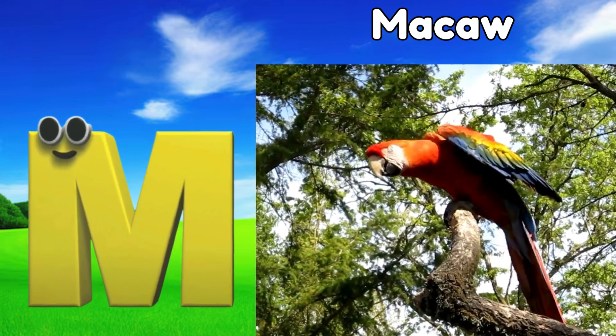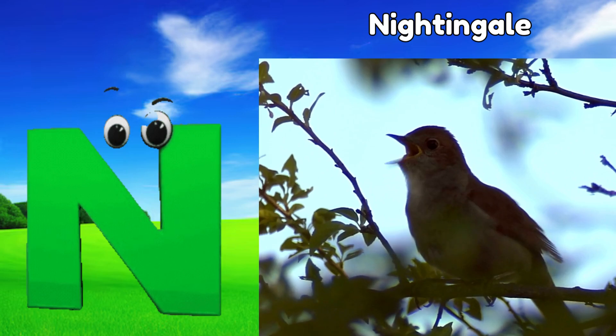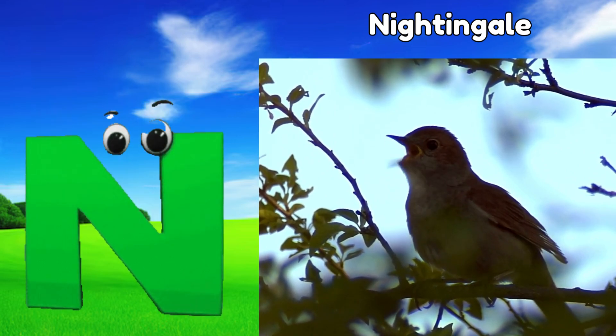M is for macaw, muh, macaw. N is for nightingale, nuh, nightingale.